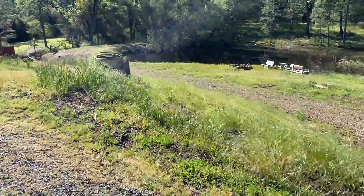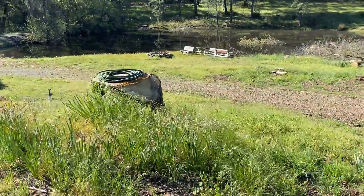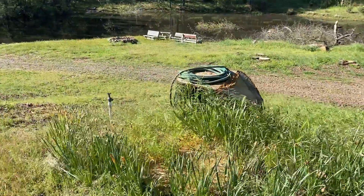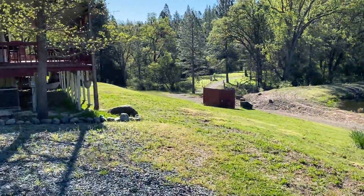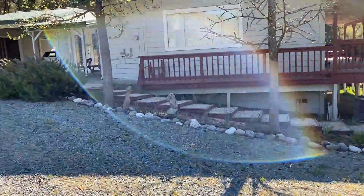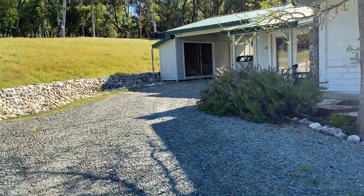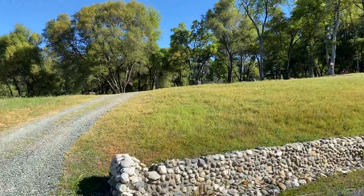The daffodils are done for this year. They got a little confused with the dry February — they bloomed early and died early, maybe next year. Coming up on the house again, just another view showing the spacing between the house and the trees.